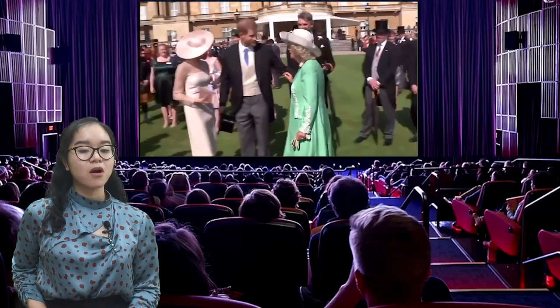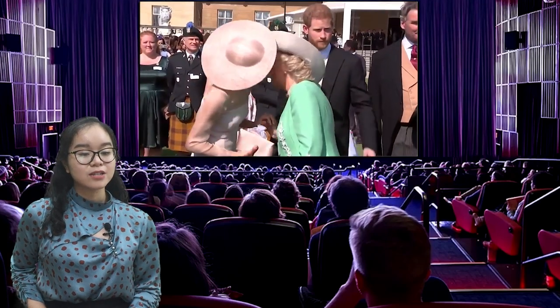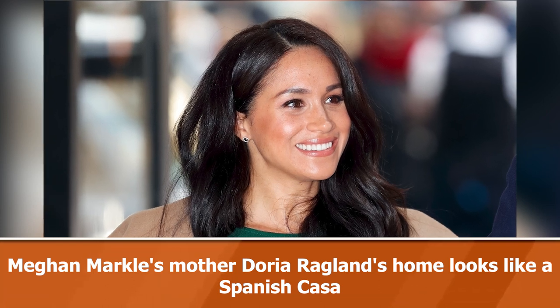Meghan Markle's mother Doria Ragland may move into Harry and Meghan's new property — the Duke and Duchess of Sussex's new home in Montecito, California — after the couple relocated to the US from England earlier this year.